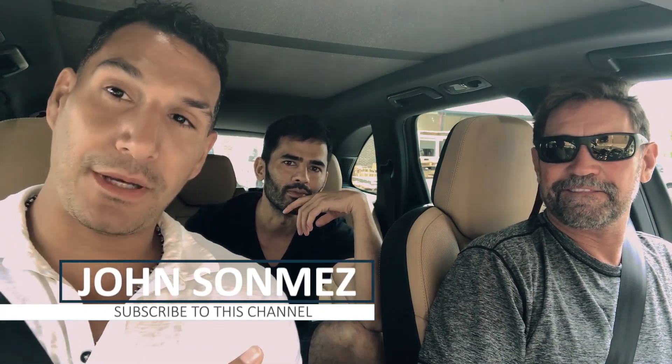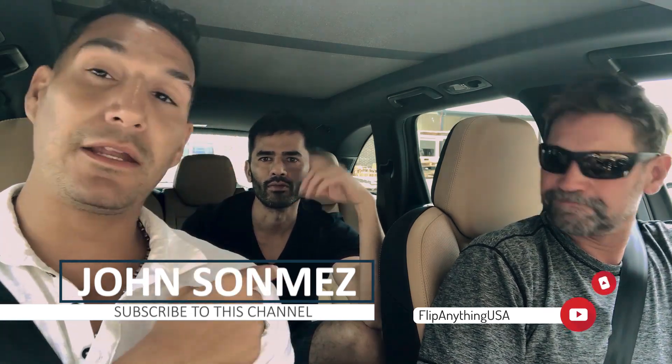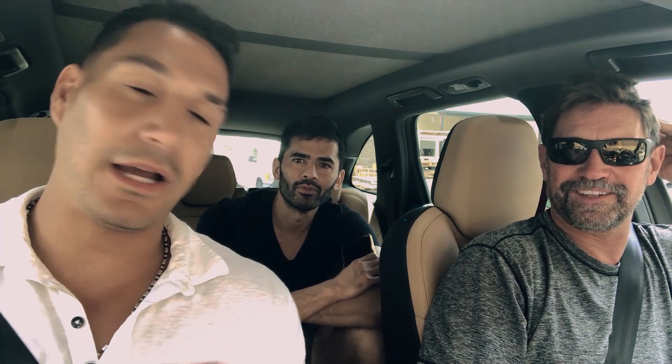Hey, what's up? John Sonmez here. I'm here with Tom from Flip Anything USA — you guys have probably seen the video. I did an interview with him earlier, and Manny from 2000 Books. We're actually here in Austin today. Tom has agreed to show us around. I've been teaching you guys about the real estate deals that I do, mostly small residential. I've got 26 units.